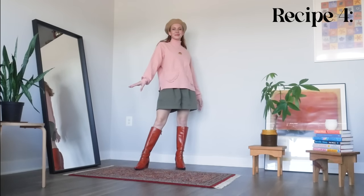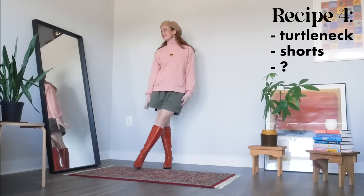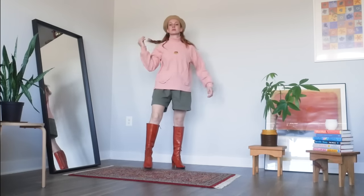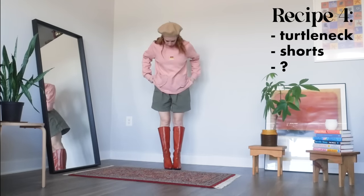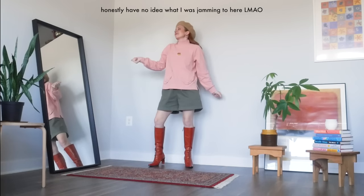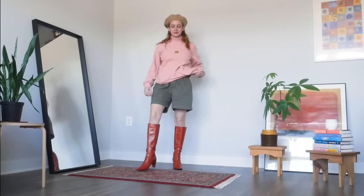With outfit four, we're getting a little funky — we're pairing a turtleneck with shorts. Anytime we have a funky little combo that maybe looks like it was a mistake, I simply add some cute shoes and a hat. Now it's a fashion choice. I went with knee-high boots and a beret, but you could also do some stylish sneakers and a baseball cap if you want something low-key.